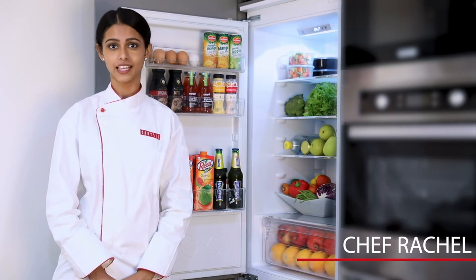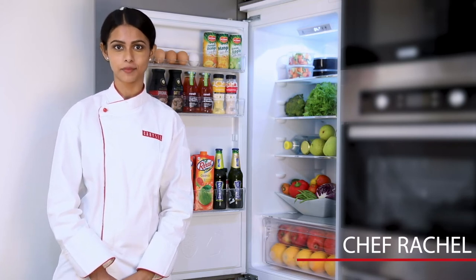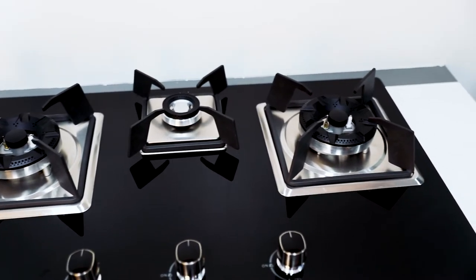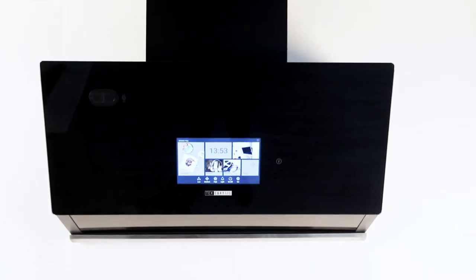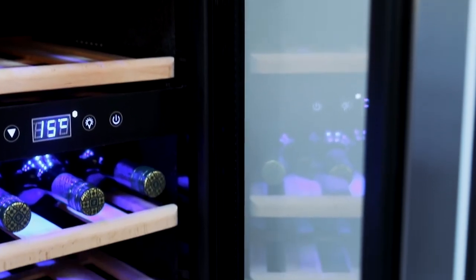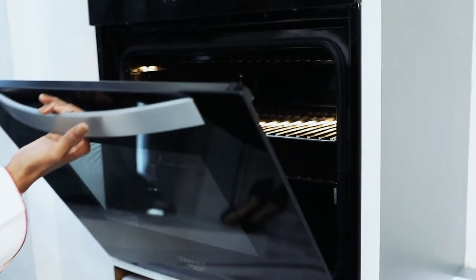Hi, I am Chef Rachel and I am representing Carousel's Kitchen Appliances. Carousel, one of the sought names in the industry of sink and kitchen appliances, has always delivered excellence in every approach. These high grade products are a live example of the perfect blend of innovation and quality.